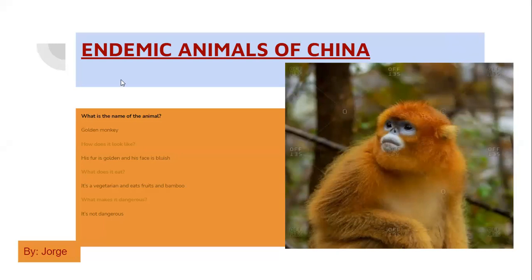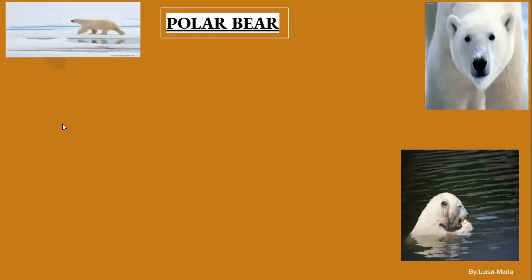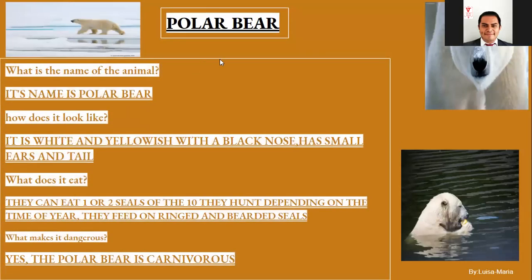Okay, Jorge, thank you very much, well done. Up next we have the polar bear. Who did the polar bear? Luisa. Go ahead, Luisa.